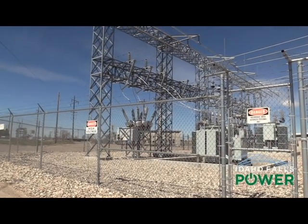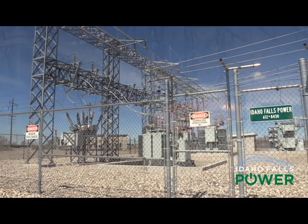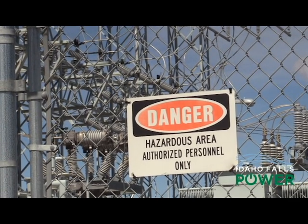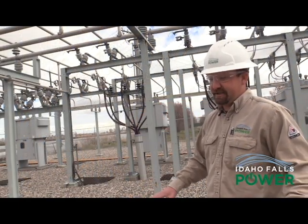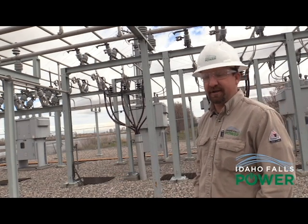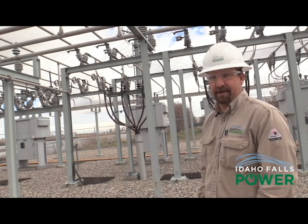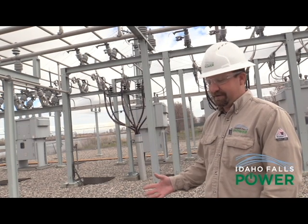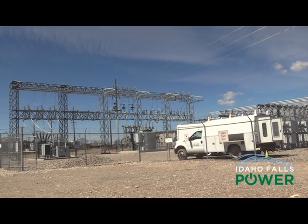Due to the high voltage of electricity coming in and out of the sub, which is really dangerous, safety and security measures are put into place to keep our technicians safe while working and deter people from coming inside. There is a ground mat underneath us that keeps us at step potential, so if you touch something you're not getting shocked. That ground grid carries current a lot of the time, and that's why it's dangerous to come in and steal copper. It is a deadly consequence to try and steal copper.